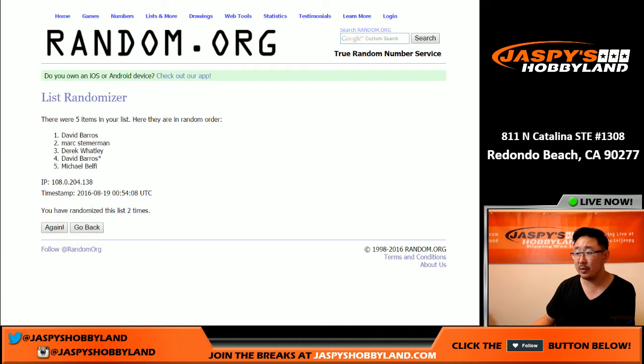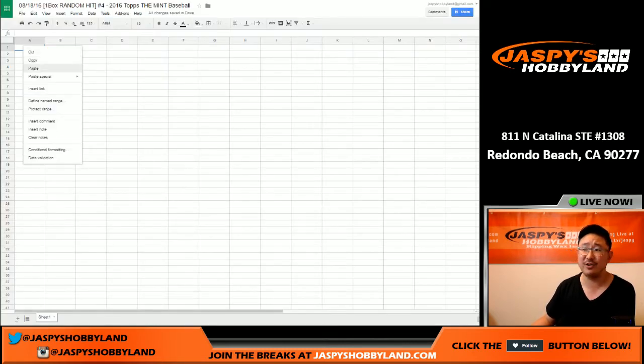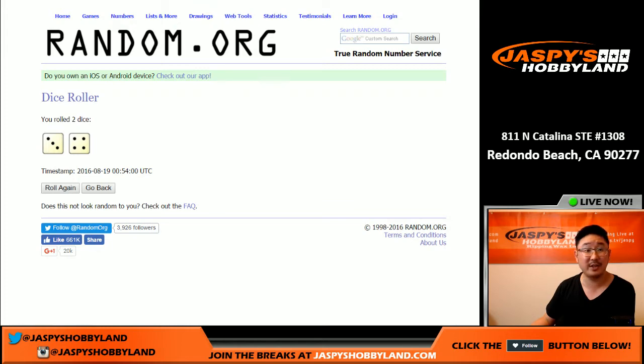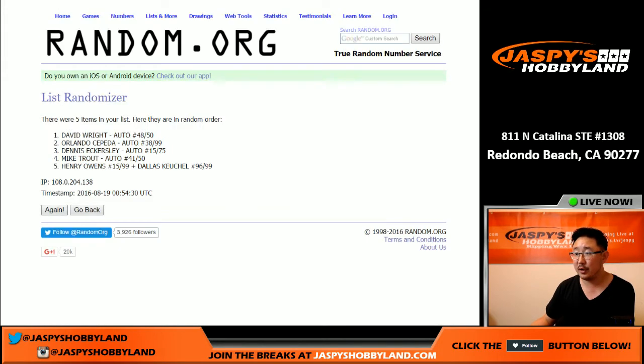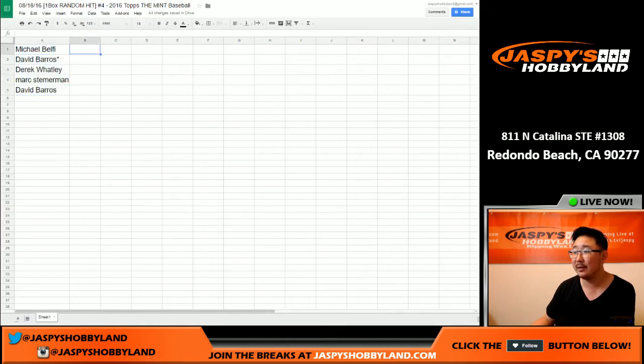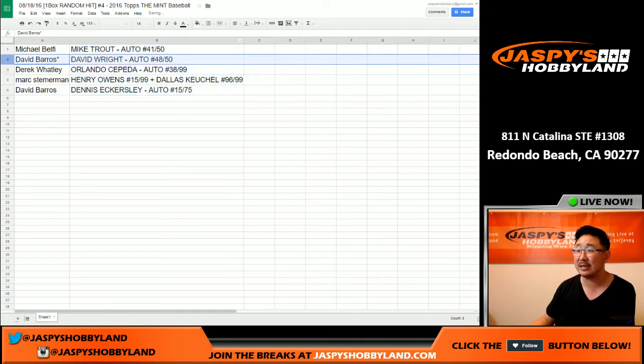Randomizing seven times. The name on top — Michael Belfi — you'll also get that velvet bag shipped to you. There are those five folks right here. Now once again randomizing the hits seven times. Trout auto on top, Eckersley on the bottom. Michael Belfi with the Mike Trout autograph, 41 out of 50. David Barrows, nice — you get the David Wright autograph, 48 out of 50. Derek and the Dominoes with the Orlando Cepeda autograph — Hall of Fame inscription there too. Mark, you get the Henry Owens and Dallas Keuchel comboed up right there.